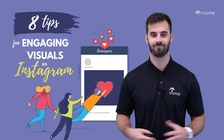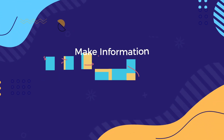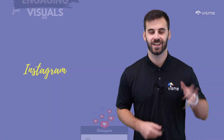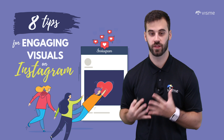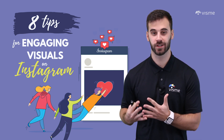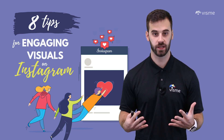Marketing on Instagram? Don't know where to begin? Let us help. Hello world, Mike Ploeger here with Visme, the online design tool and educator that wants to help you market better. According to a poll from Social Media Examiner, 73% of marketers use Instagram as a marketing platform.